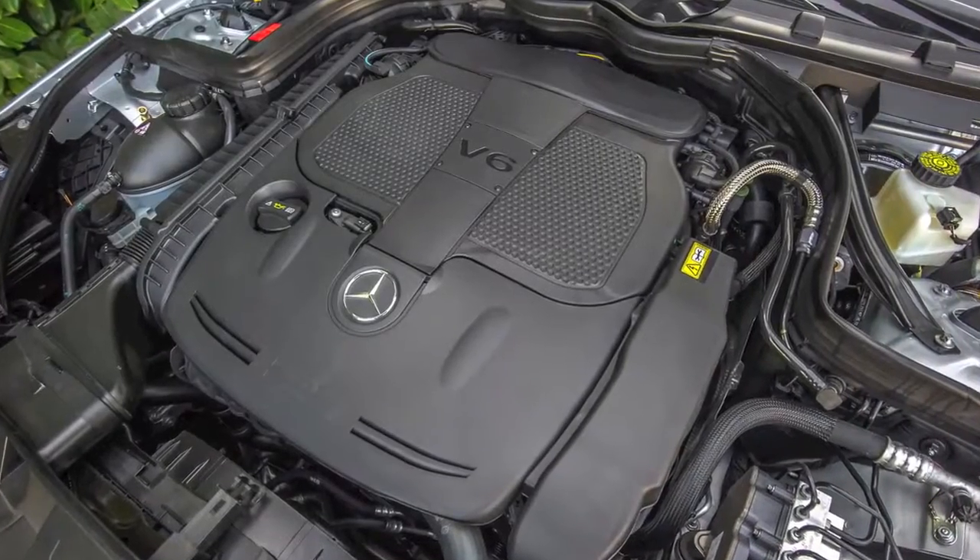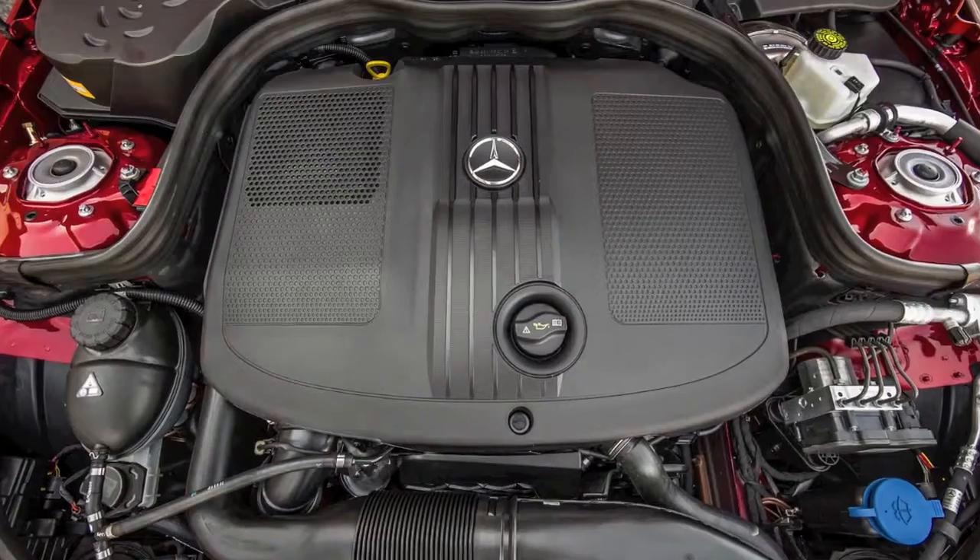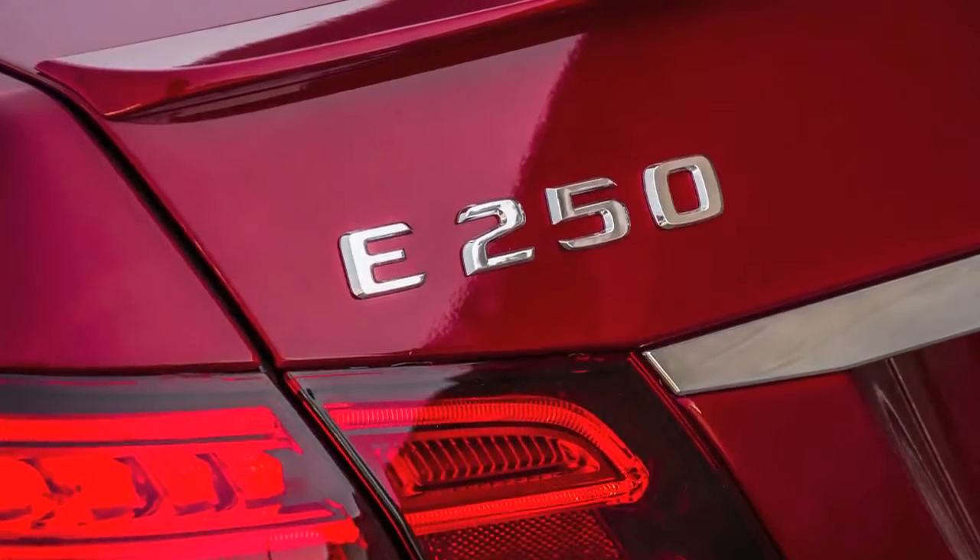We have gas and diesel, and we also have an E400 hybrid in the sedan range. The diesel is new for us for model year 2014 — it's the E250 Bluetec, a dual-stage turbo. The diesel engine has tremendous horsepower and torque; the torque is nearly equivalent to one of our V8 engines — 369 pound-feet of torque. It's an inline four-cylinder, which is also on the GLK, right? Yes, that's right.